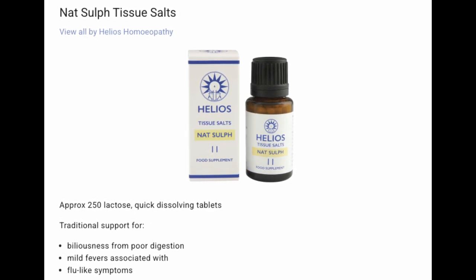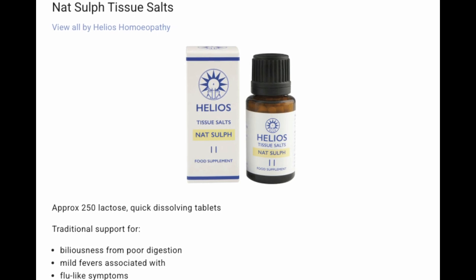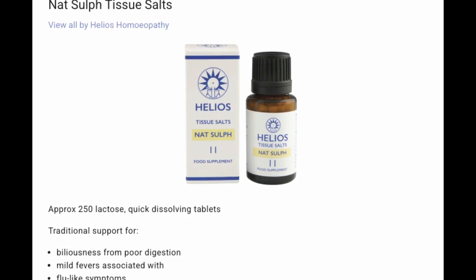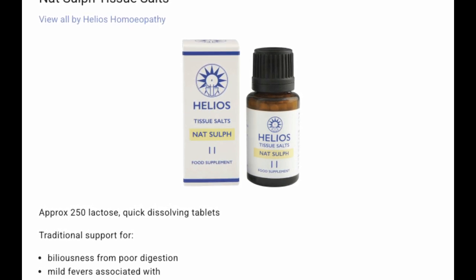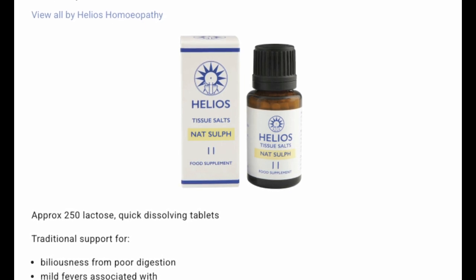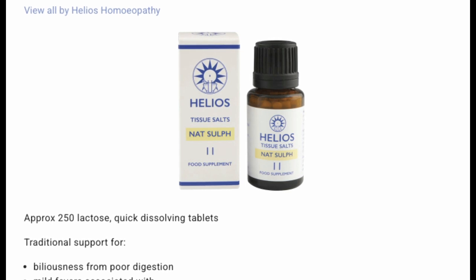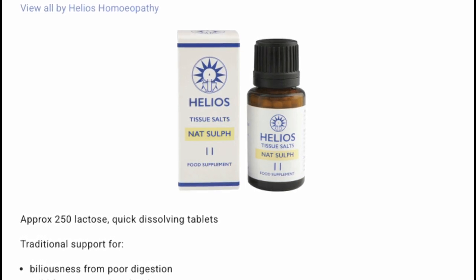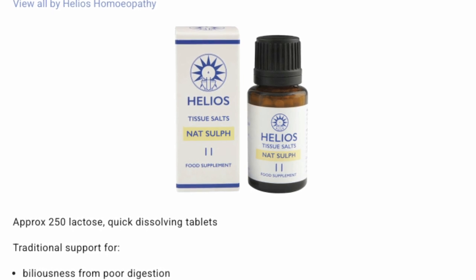Nat sulf. For biliousness from poor digestion and mild fevers associated with flu-like symptoms. You could think of this as a detox for your liver — Nat sulf helps the body eliminate excess water and supports the liver in processing toxins and metabolic waste. I'm pretty certain I read that this is particularly useful in treating malaria.